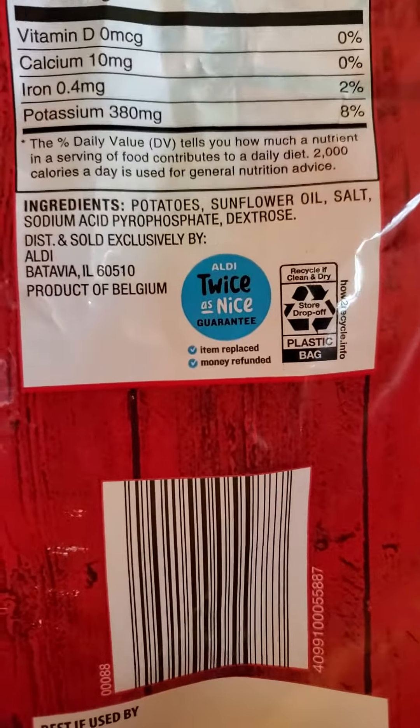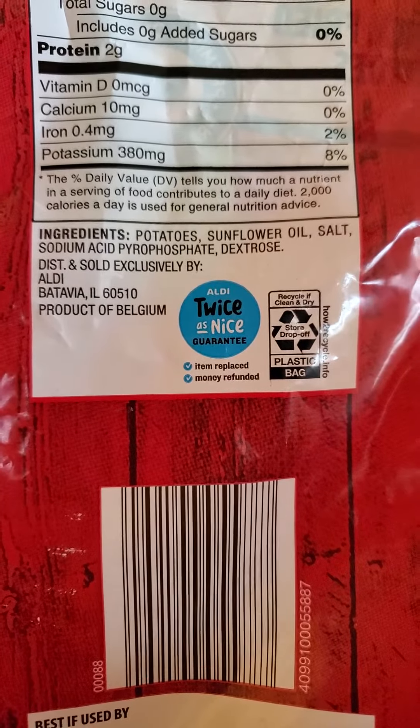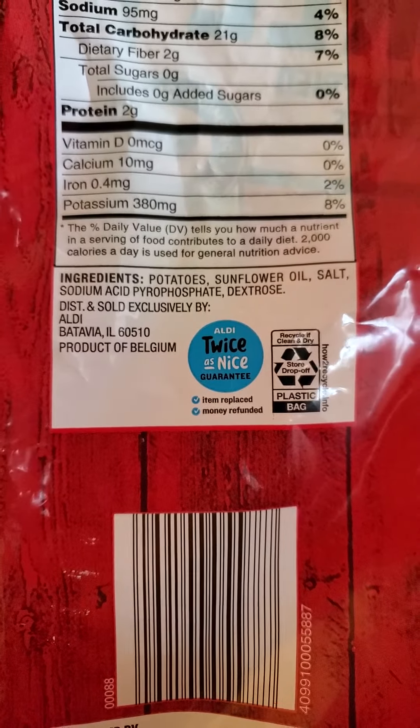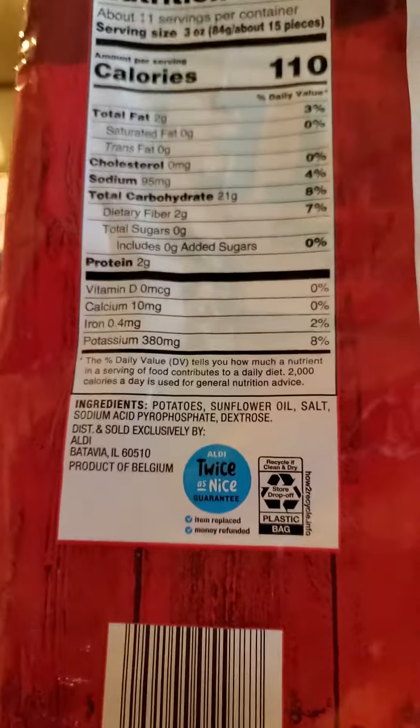We've got potatoes, sunflower oil, which is part of where all the calories are coming from, and then the salt, sodium, acid, pyrophosphate, and dextrose. So yeah — sugar, salt, oil — all the things that make fast food bad.